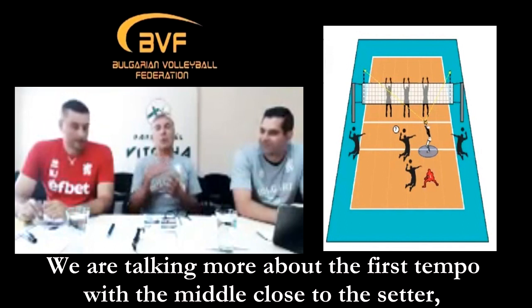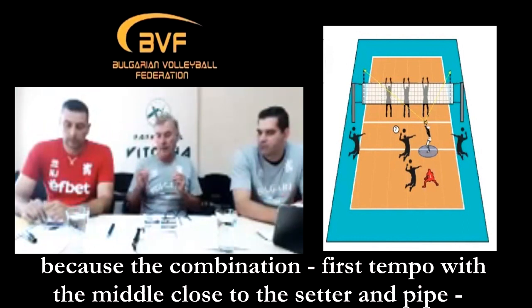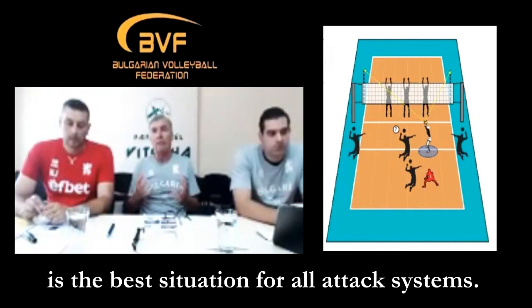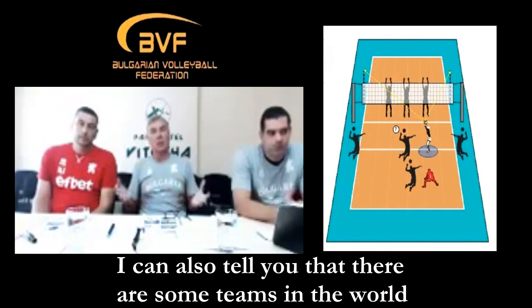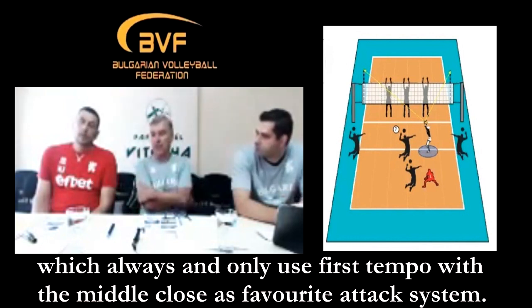We talk more about the quick set close to the setter because the combination between the quick set close to the setter and the pipe is the best situation for the entire attack system. I can also tell you that there are some teams in the world that always use only the quick set close in order to favor their attack system.